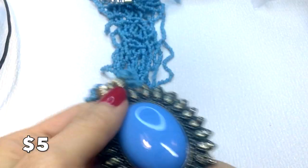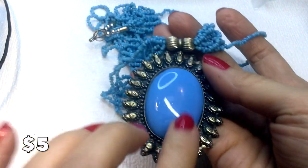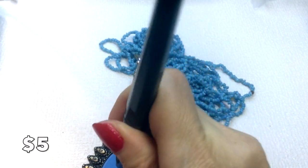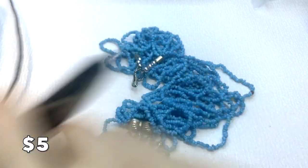Speaking of boho chic, we have this necklace — really beautiful, and it feels cool to the touch. Testing on the Presidium confirms it is glass.